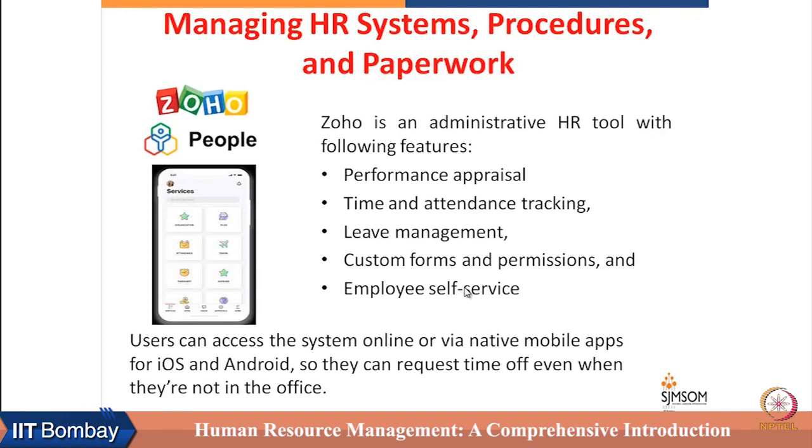Zoho is a very useful and user-friendly tool for small firms, and can be operated on mobile phones as well. It is one example of readily available software to manage HR processes and systems, particularly relevant and useful for small firms.